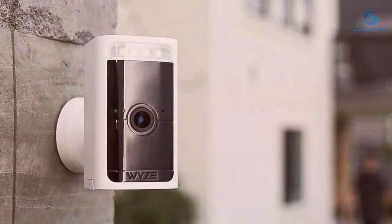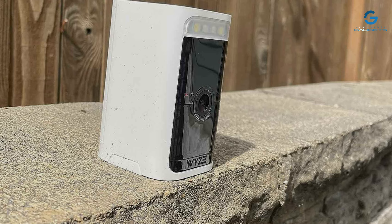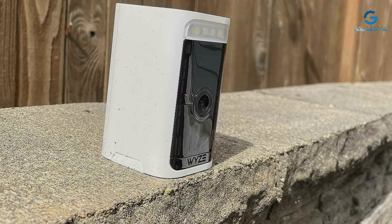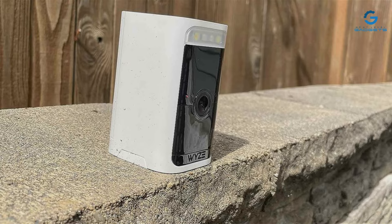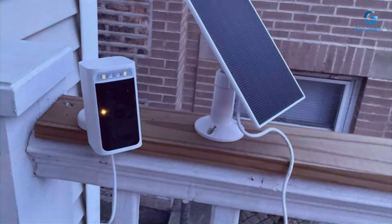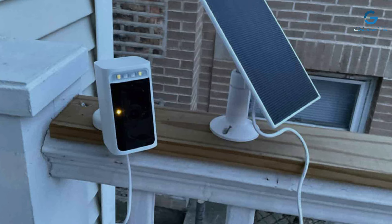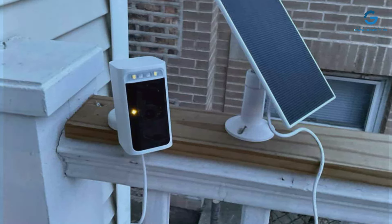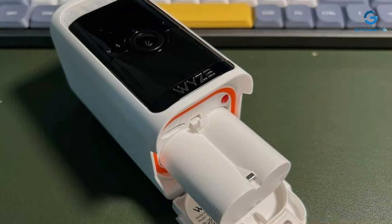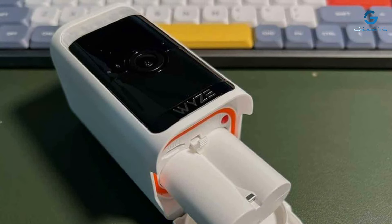The camera's effectiveness is further amplified by its compatibility with other smart home devices, allowing for a comprehensive security setup. Durability and longevity are at the heart of this 2K HDR Wireless Security Camera. Its battery life impresses, ensuring long periods of surveillance without the need for frequent recharging. Coupled with its affordability, this camera offers an excellent value proposition for homeowners looking to bolster their security without breaking the bank.